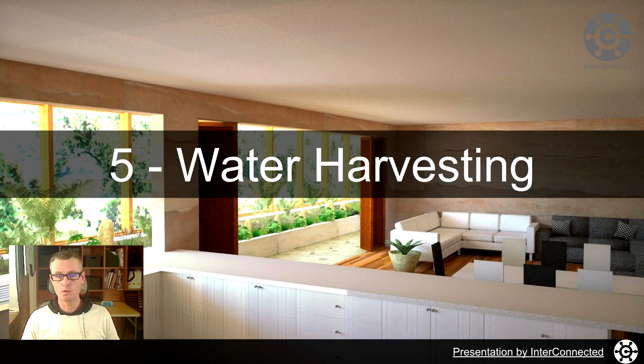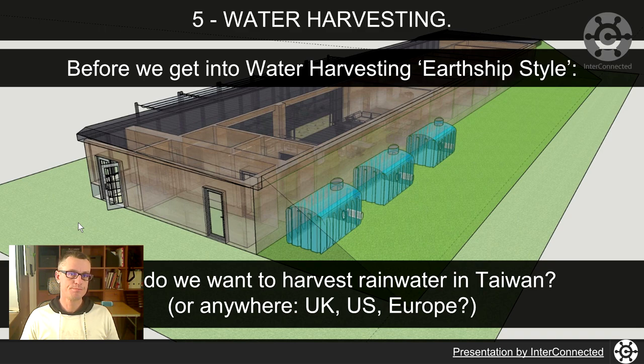So, water harvesting with earthships. Let's take two minutes here to think about why. Before we get into water harvesting earthship style, why do we actually want to harvest rainwater in Taiwan or anywhere else — UK, US or Europe?